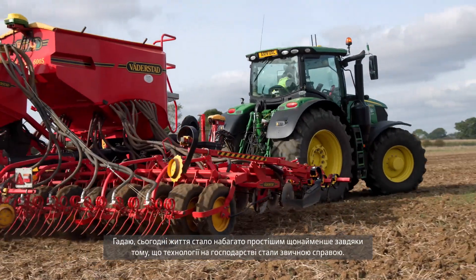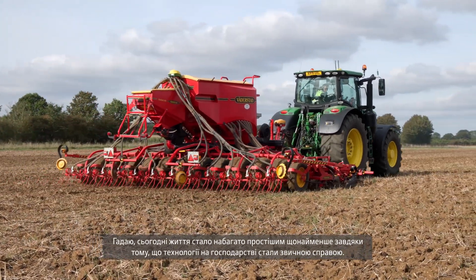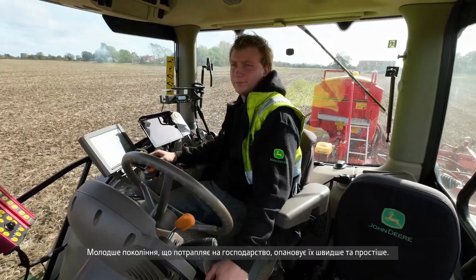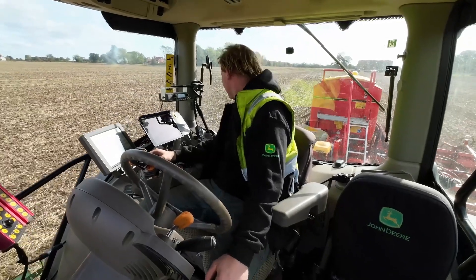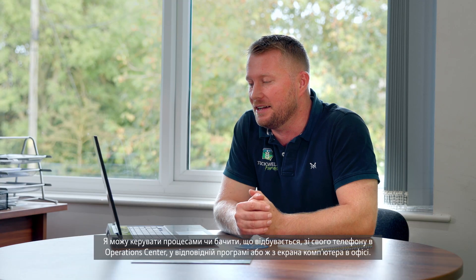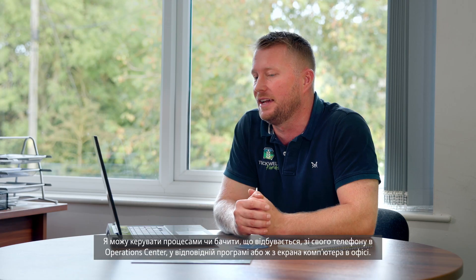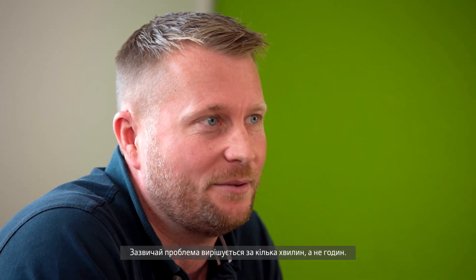Today life is a lot easier, purely because the technology on farm is more commonplace. The younger generation coming onto the farm, it becomes a lot more natural to them. But for me, I can see what's going on from my phone via the operations centre app, or if I'm in the office I can dial into the screen, and usually a problem is solved in minutes as opposed to hours.